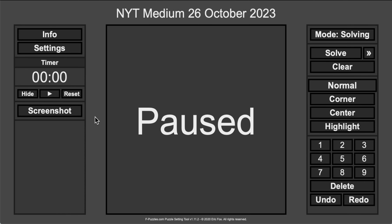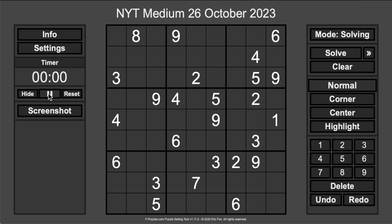Welcome to the New York Times Medium Sudoku. This is Thursday, October 26th, 2023, and let's go, shall we?